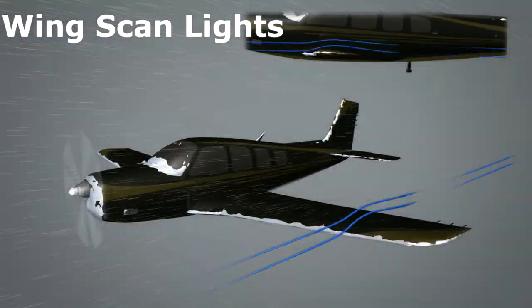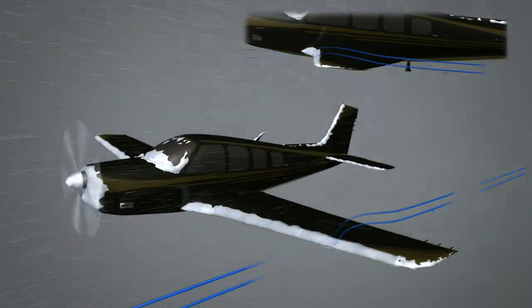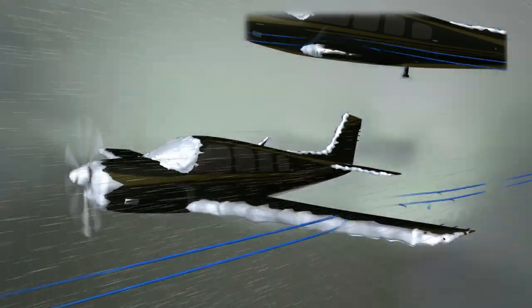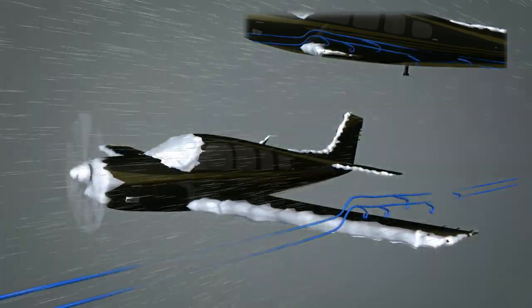Ice forming on the wing is threatening to every pilot because it can easily disrupt the smooth airflow over the wing, resulting in an enormous loss of lift. In those circumstances, a stall will occur at much higher speed than the documented stall speed for the aircraft at a given flap setting. Wing ice inspection lights illuminate the leading edge of the wing to make pilots aware of this deadly possibility.